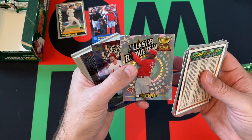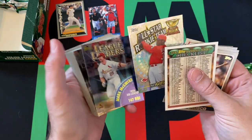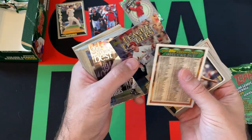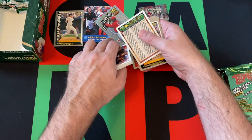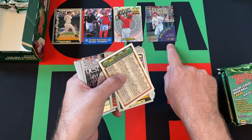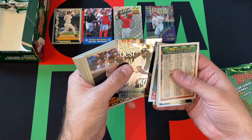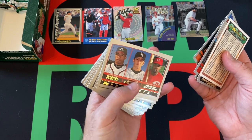We got Ken Griffey Jr. all-star rookie team card, which is kind of weird — shouldn't he be in his Mariners uniform? Mark McGwire lead leaguer, and we got Manny Ramirez on the back — they both led their leagues in RBIs, second year in a row. I was looking at Mark McGwire's stats the other day — he had 147 RBIs two years in a row, obviously the year he hit 72 home runs and then the next year.